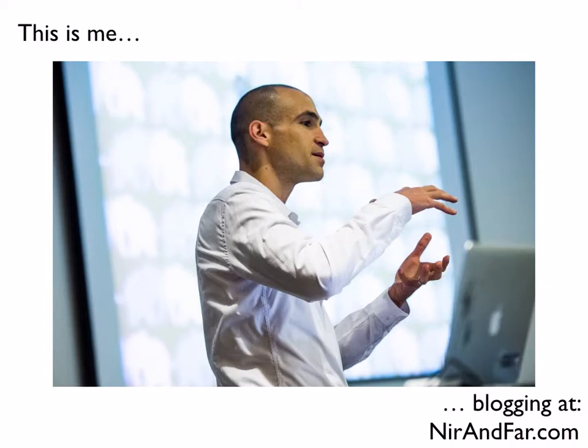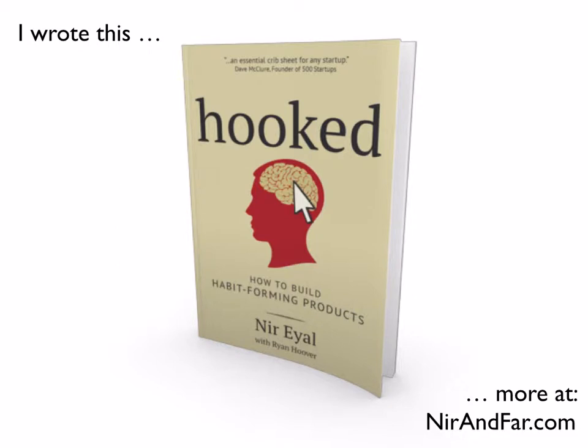Hello, my name is Nir Eyal, and this is me that you see here in this photo. I research and write and consult about behavior change, and specifically habit-forming technology. My blog is nearandfar.com, as you can see there in the lower right. I recently published this book called Hooked: How to Build Habit-Forming Products, which is available on Amazon. There are more articles on my blog, nearandfar.com.